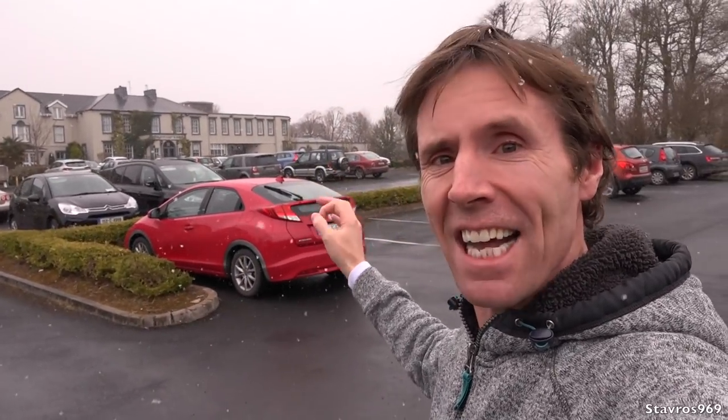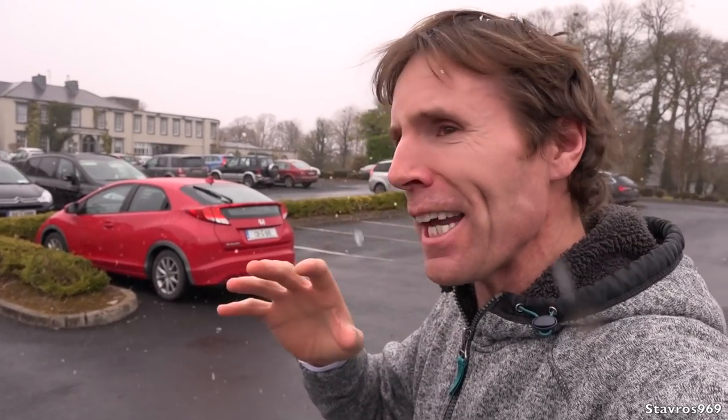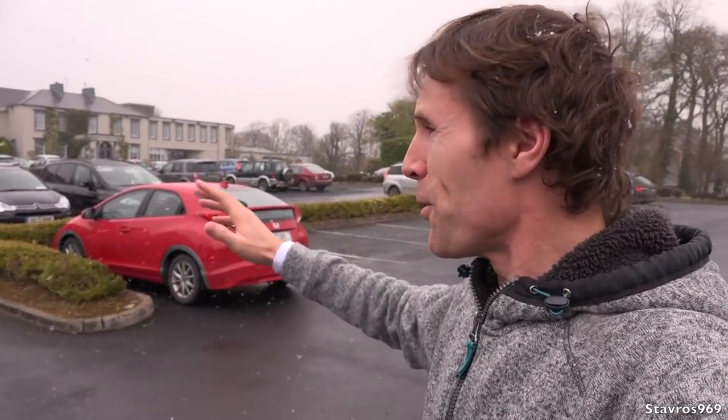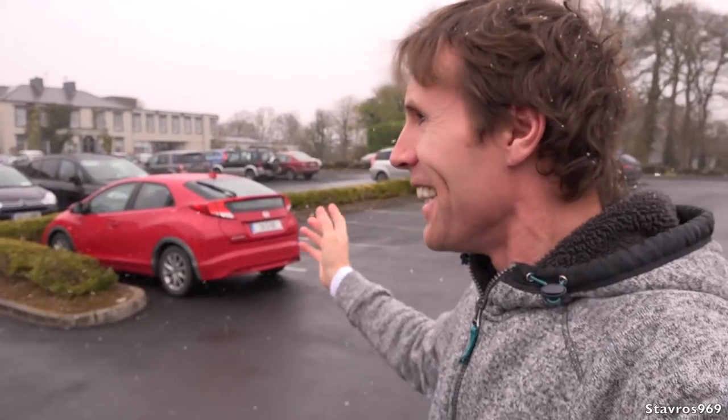Hi, I'm Stavros. Good afternoon and welcome to the Bunratty Castle Hotel Car Park in County Clare. I am waiting on the arrival of the Dohollo Vintage Club. They're coming up from County Cork. They're taking part in their annual spring run, and we should have the arrival of plenty of classic cars for you to see today.